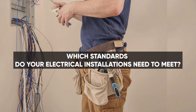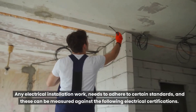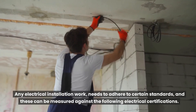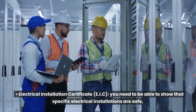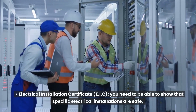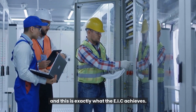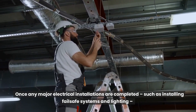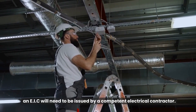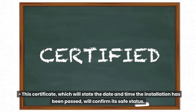Which standards do your electrical installations need to meet? Any electrical installation work needs to adhere to certain standards, and these can be measured against the following electrical certifications. The Electrical Installation Certificate (EIC) — you need to be able to show that specific electrical installations are safe, and this is exactly what the EIC achieves. Once any major electrical installations are completed, such as installing failsafe systems and lighting, an EIC will need to be issued by a competent electrical contractor. This certificate, which will state the date and time the installation has been passed, will confirm its safe status.